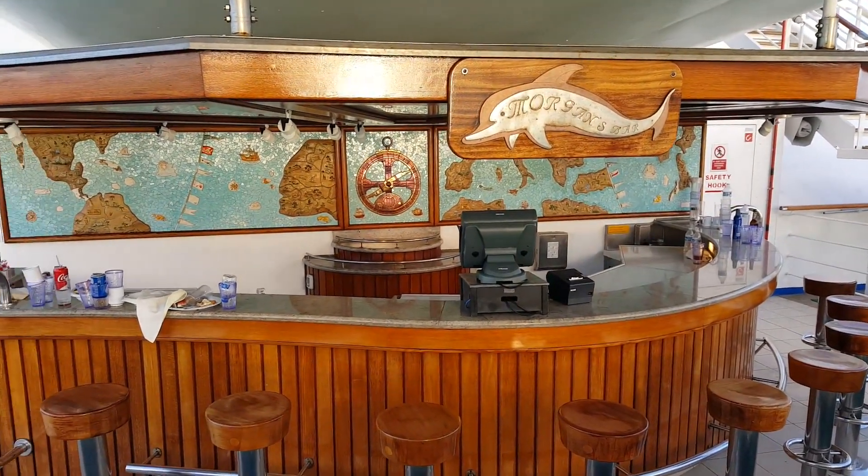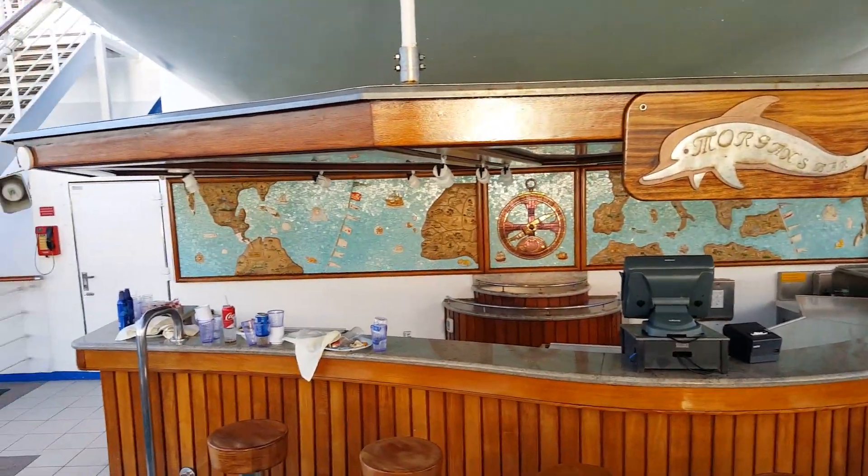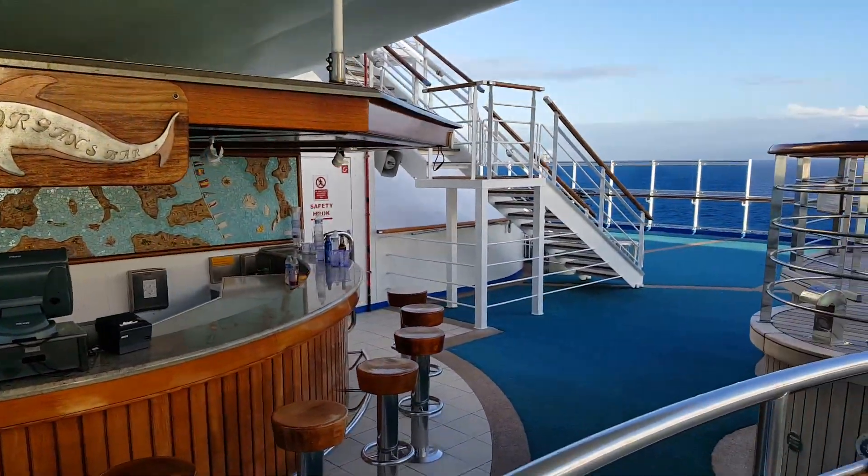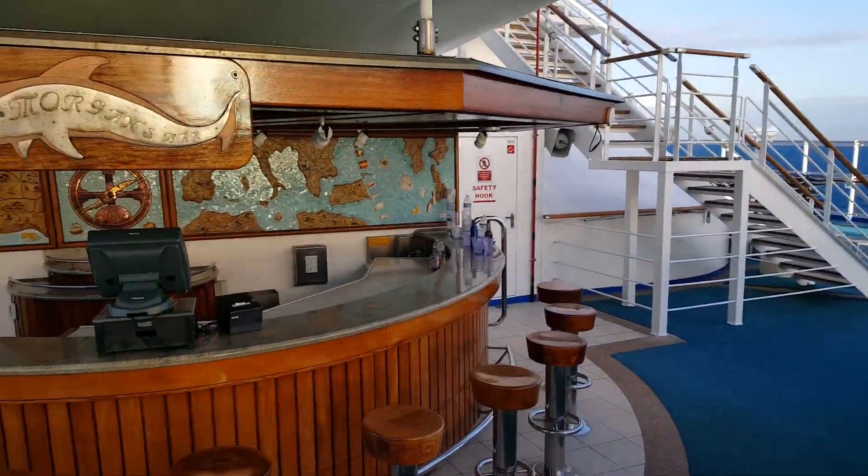This is a cute little bar that I've never seen a bartender at. They just use it to load the stuff that people have left around on their chairs. So there's the bar.